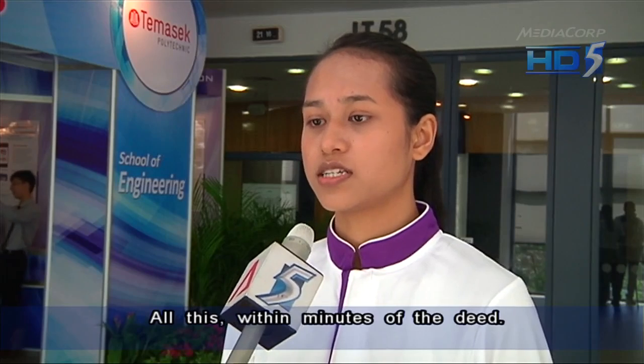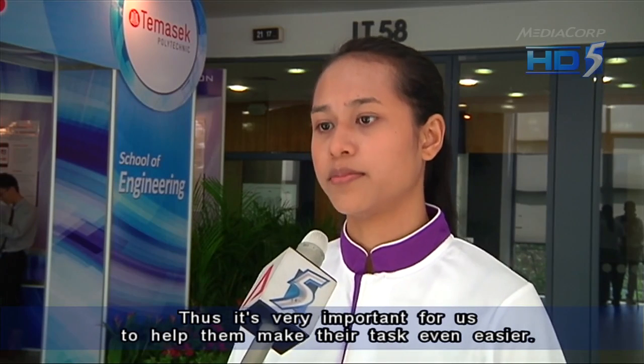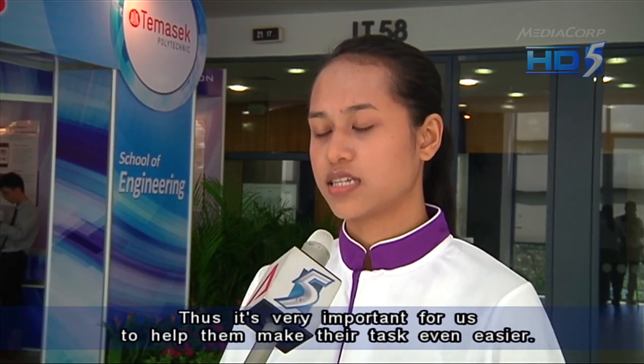All this within minutes of the deed being done. It also benefits the Singapore Police Force to attend to the matter in a short period of time, making their task even easier.